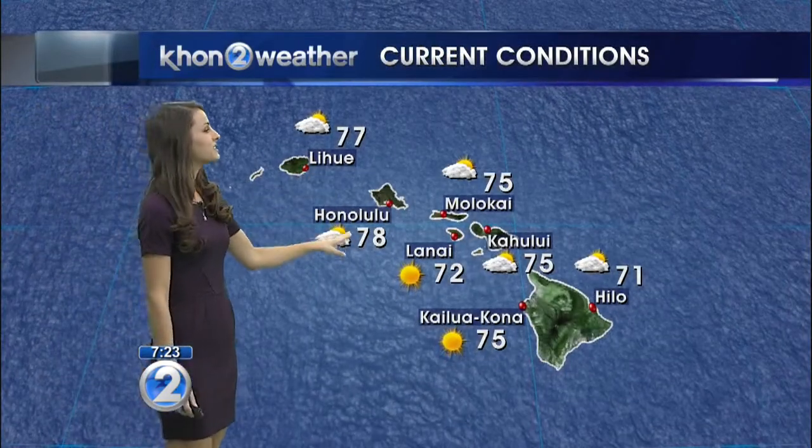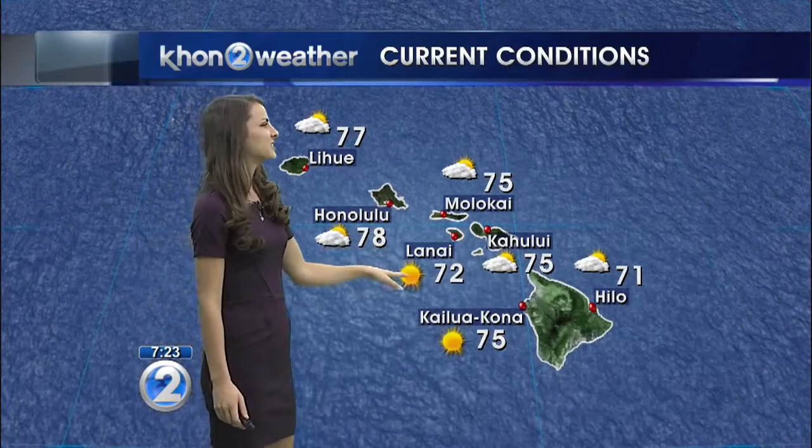Right now it's 77 degrees in Lihue, 78 in Honolulu, 72 in the East City, and 75 degrees in Kailua-Kona.